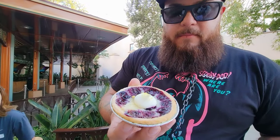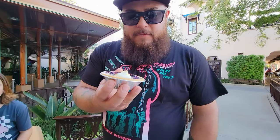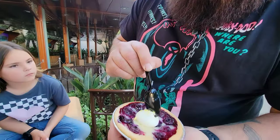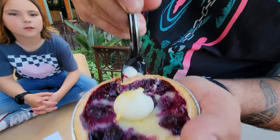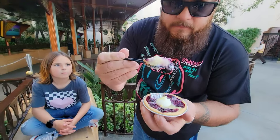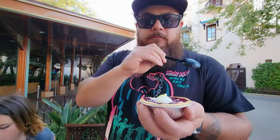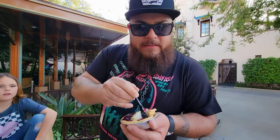Next is the blueberry buttermilk pie. It's got blueberries and looks like some type of custard in there — almost like a lemon meringue pie but with blueberries. That is really, really good. Excuse me while I enjoy myself another bite.